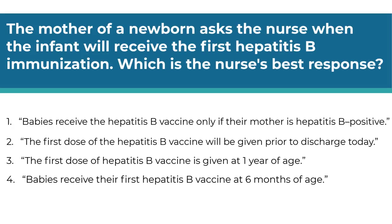The mother of a newborn asks the nurse when the infant will receive the first hepatitis B immunization. Which is the nurse's best response? Number one, babies receive the hepatitis B vaccine only if their mother is hepatitis B positive. Number two, the first dose of the hepatitis B vaccine will be given prior to discharge today. Number three, the first dose is given at one year of age. Number four, babies receive the first hepatitis B vaccine at six months of age. To answer this question, you need to have knowledge of the vaccine schedule.